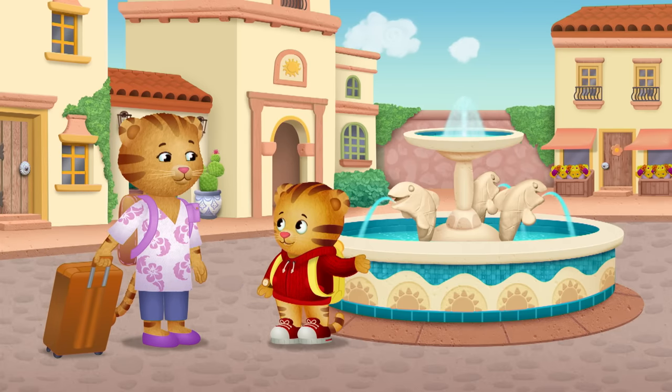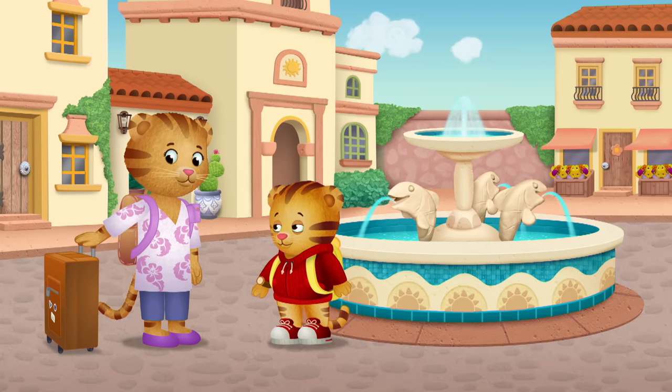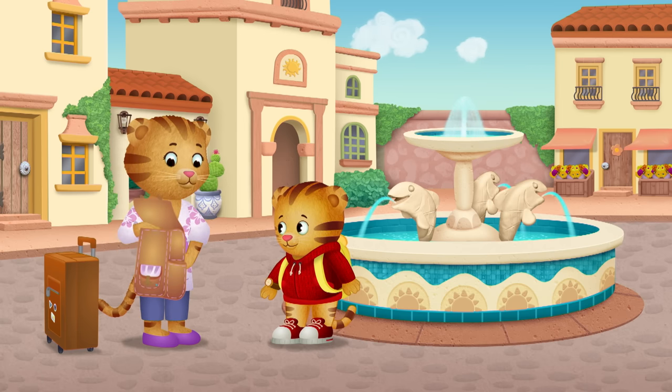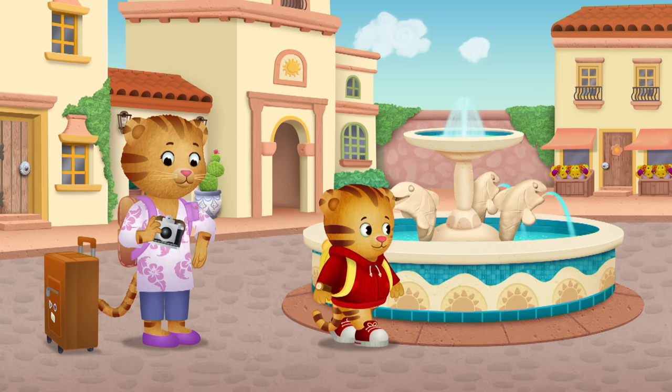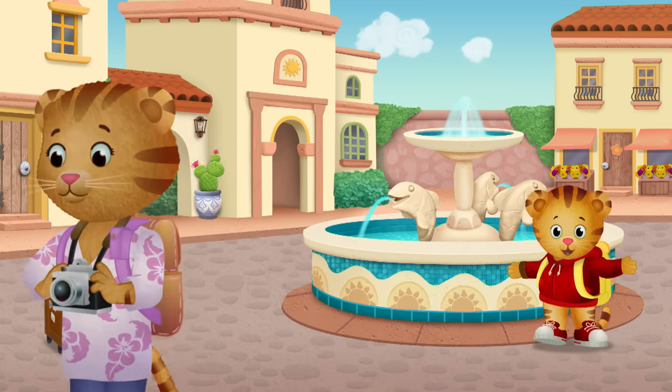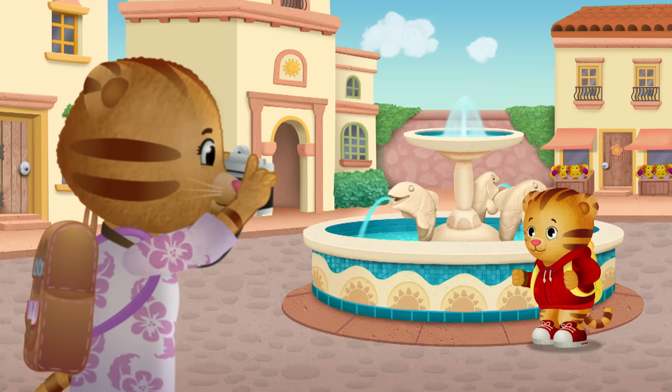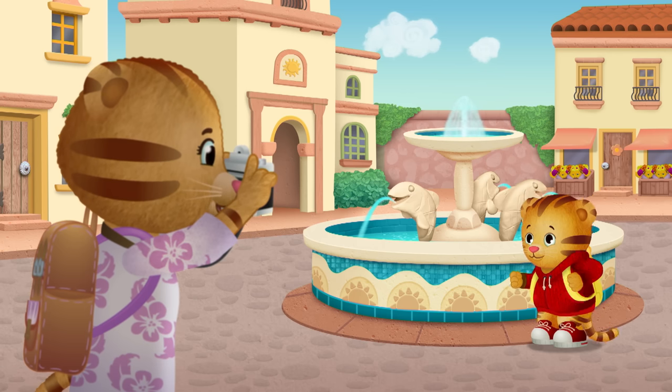Can we take a picture for Dad and Margaret? We sure can. Watch this. Yes. Okay, here we go. One, two, three. Wah!